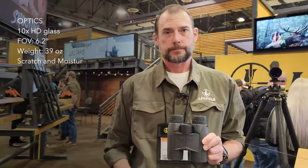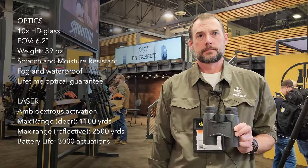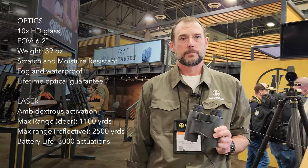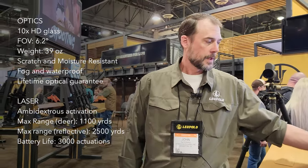These binoculars will have a street price of about $1,600 — not budget binoculars, but well worth it if you need to get precise ranges out to as far as two kilometers.